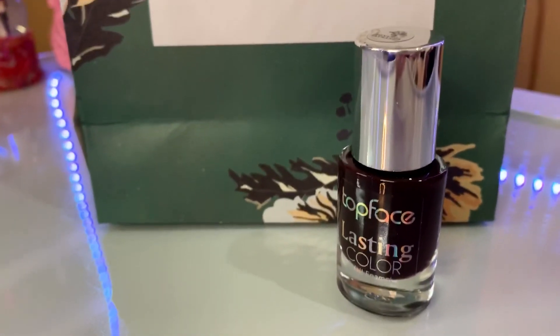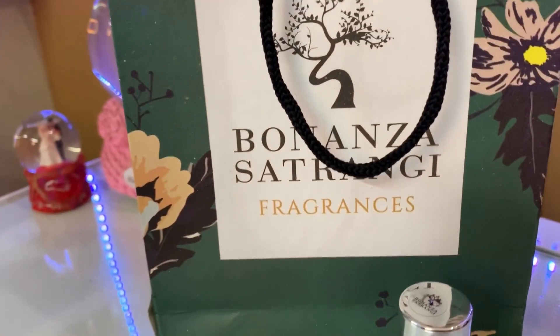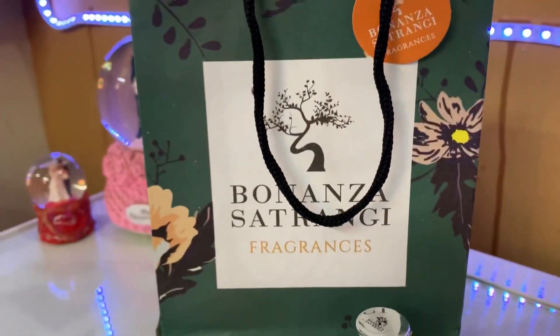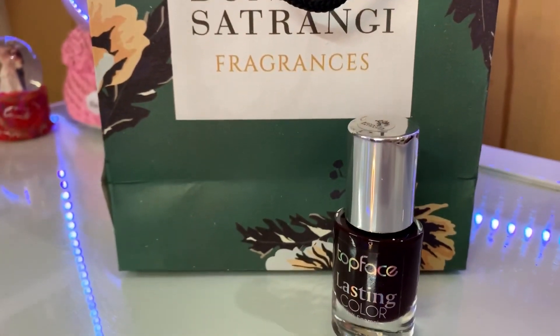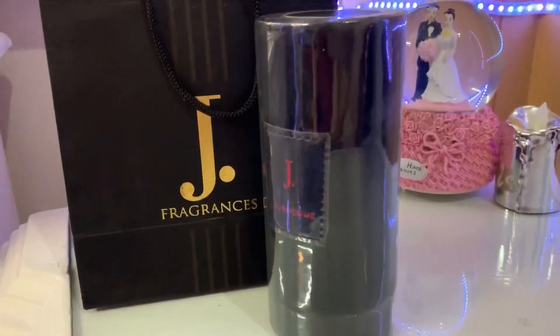First of all, I will show you this. I purchased this color from Benazzo Satrangi. This is Dark Brown Shair, which is number 48, and this is a very good color. I will tell you about the price and show you.